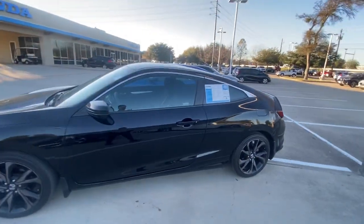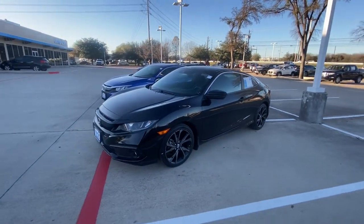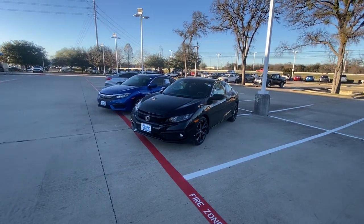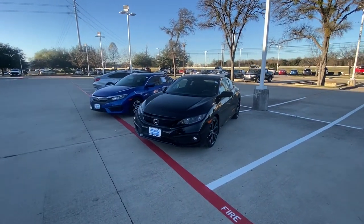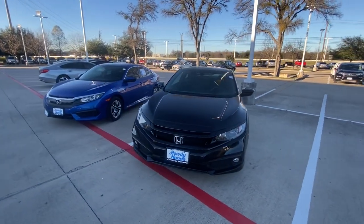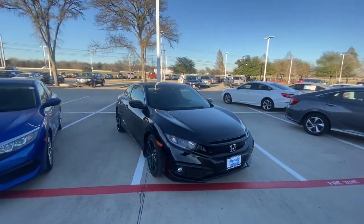It's a Honda Civic Coupe in a Sport Package. Please let me know if you have any additional questions or if you'd like to schedule an appointment for a test drive to see this vehicle in person. We'll be more than happy to help. I also have some other options as well, so please let me know how we can help. Thank you and have a great day, bye!